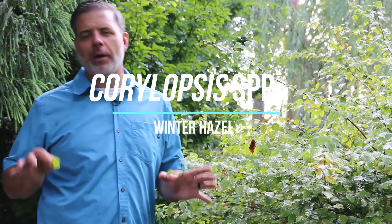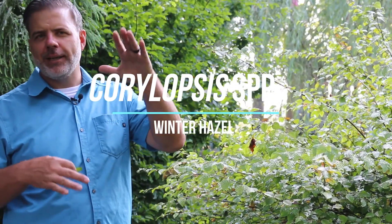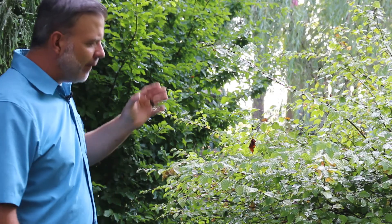This is a shrub that I probably put in my list of top five underused shrubs in the home landscape, and that is Coralopsis species just in general. There are a couple different Coralopsis that you can use in the home garden, but I would love for you to know a Coralopsis species when you see it.